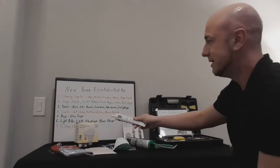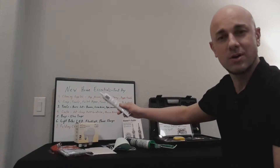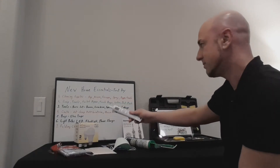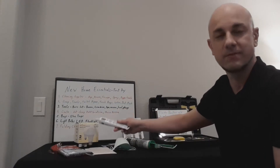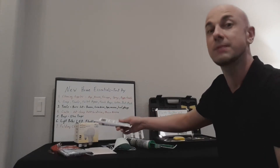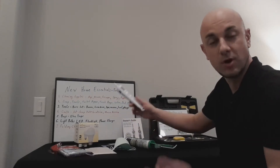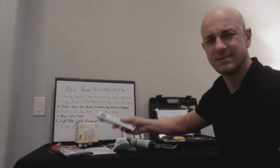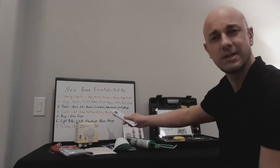The first thing that you want is cleaning supplies. You definitely want to have that with you because the home is probably going to be kind of dirty — the people that have been living there have just moved out and probably didn't clean it up, even though they're supposed to leave it in good shape. If you purchased from a home builder, they should have cleaned it up, but still there's a ton of dust and stuff, so you're still going to need to clean.